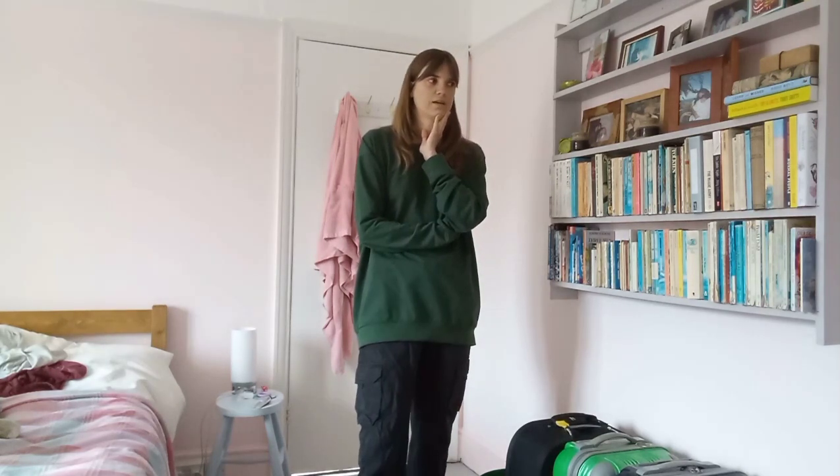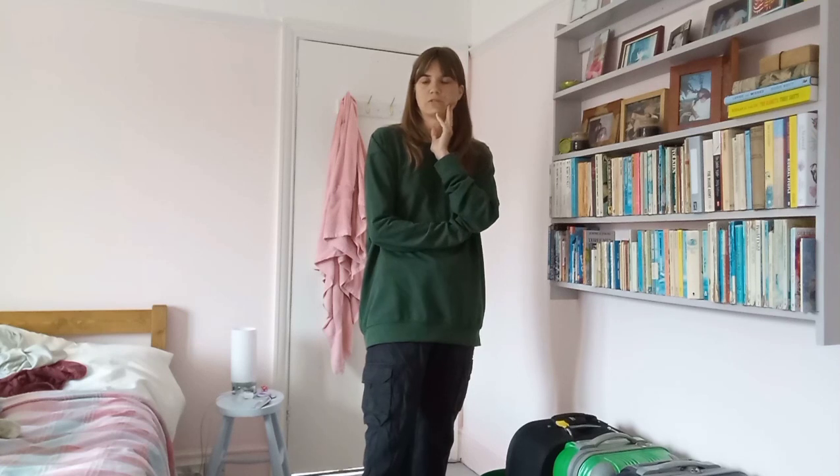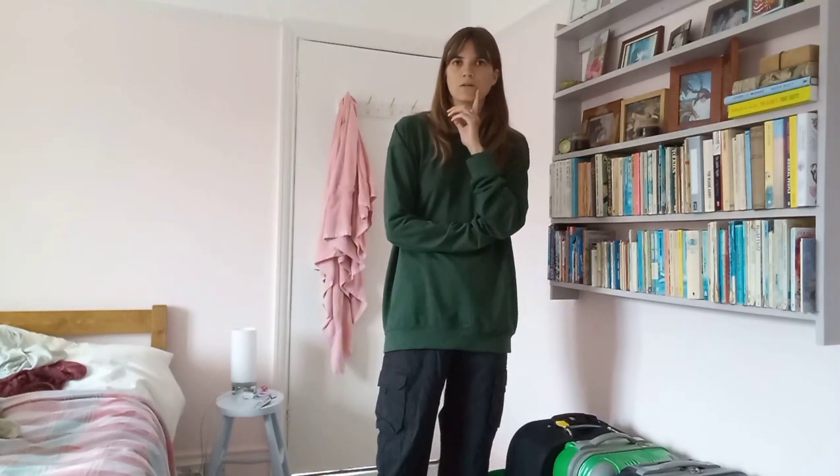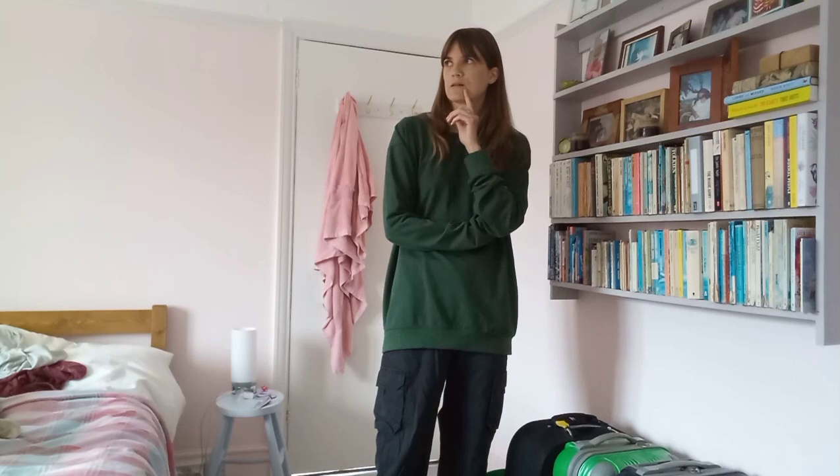So instead of editing a mediocre vlog, I decided to show you what I got from the charity shops. I also got a Jellycat, which I'll talk about later. In my gran's town there are a lot of really good charity shops, and I'm going to show you what I got from them.